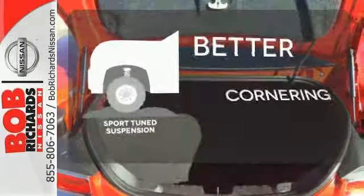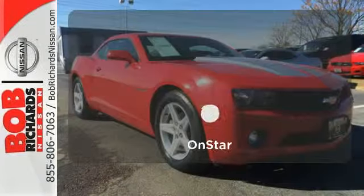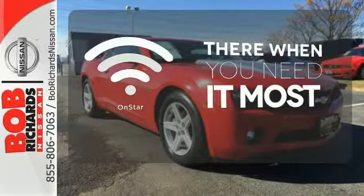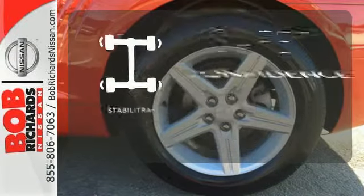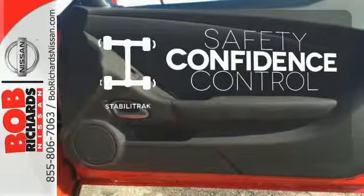The Sport Tune suspension gives you better handling and cornering at higher speeds. OnStar offers everything from hands-free calling to emergency service. Enhance your vehicle safety while increasing your confidence and control as a driver with Stabilatrac.